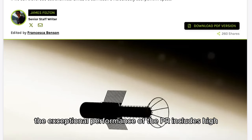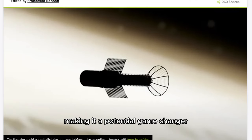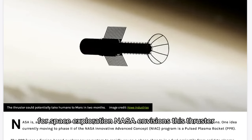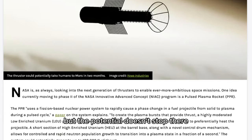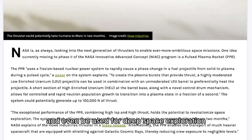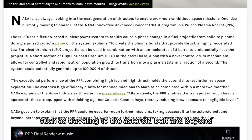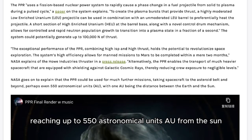The exceptional performance of the PAR includes high specific impulses and thrust, making it a potential game-changer for space exploration. NASA envisions this thruster enabling crewed missions to Mars in just a few months. The PAR could also propel heavier missions and even be used for deep space exploration, such as traveling to the asteroid belt and beyond, reaching up to 550 astronomical units from the Sun.